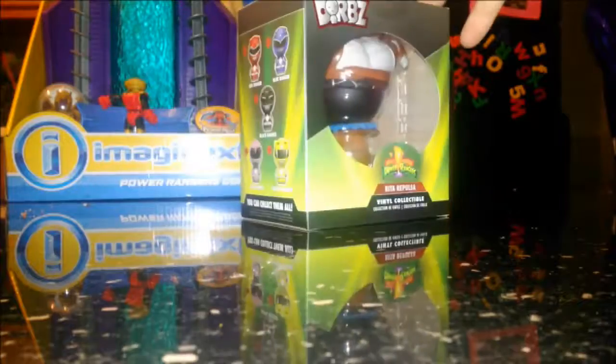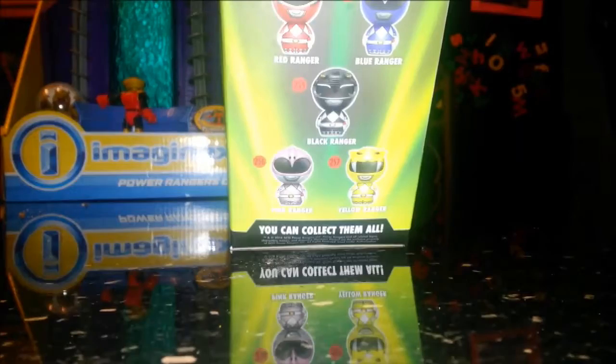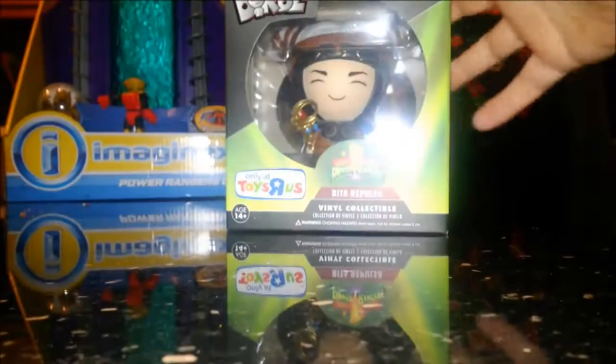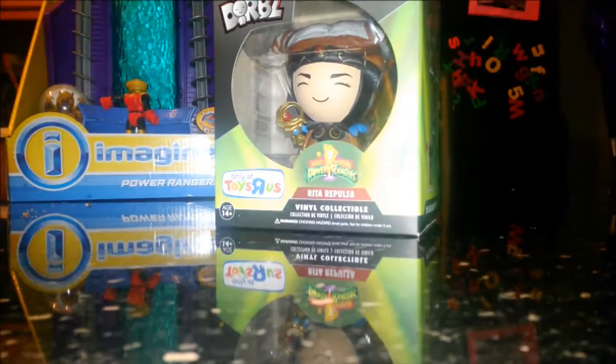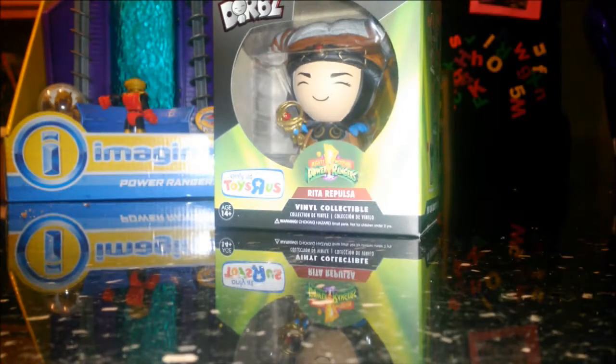You can see the back with some of the Rangers. There she is — Rita Repulsa. I like this a lot better due to the show accuracy, more so than the movie version. Although I did like the movie version of Rita Repulsa somewhat — I thought she was one of the better parts of the movie itself.